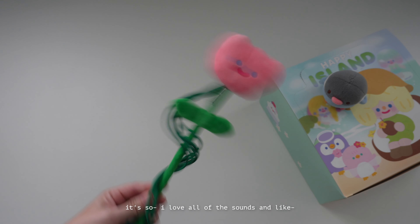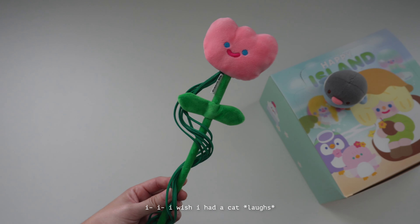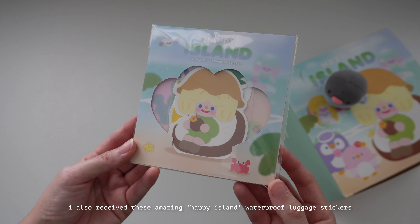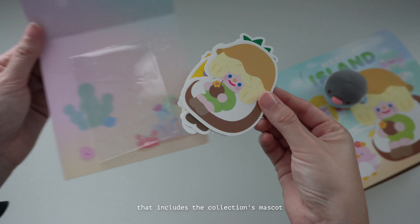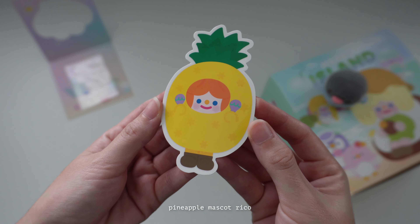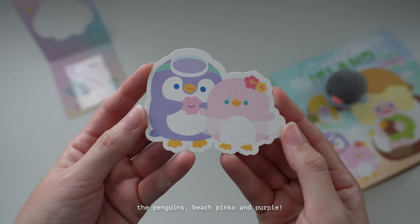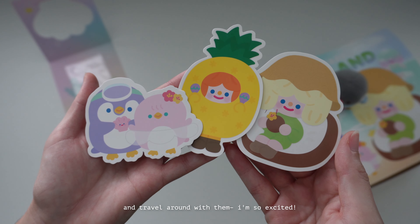I love all of the sounds and all the things flying around. I wish I had a cat. I also received these amazing Happy Island waterproof luggage stickers that include the collection's mascot Coconut Rico, Pineapple Mascot Rico, and finally my favorite — the penguins Beach Pinko and Purple. I can't wait to add these and travel around with them.